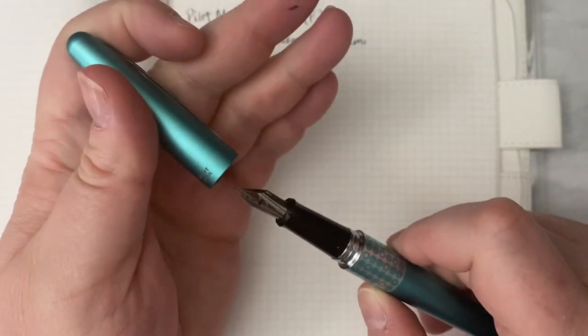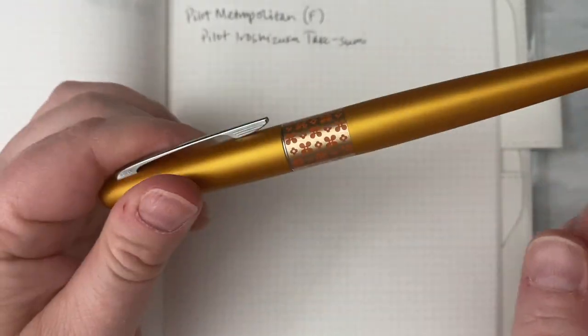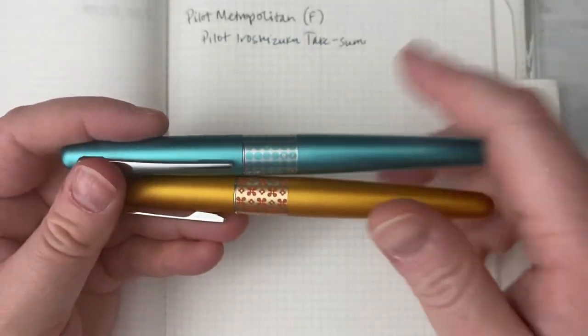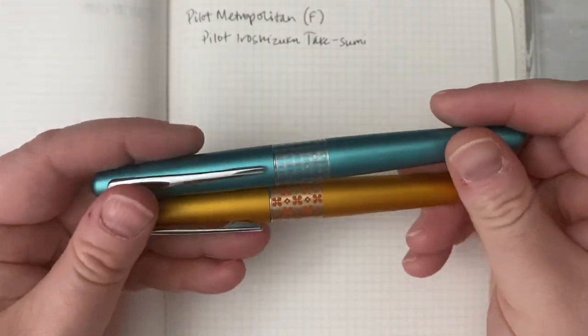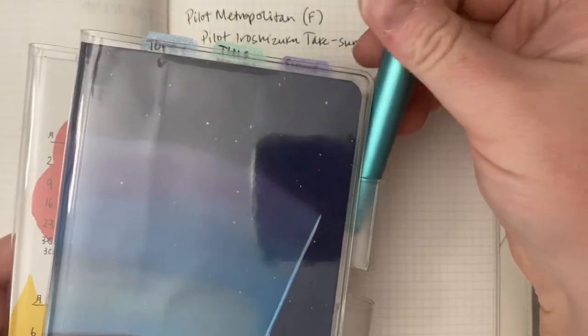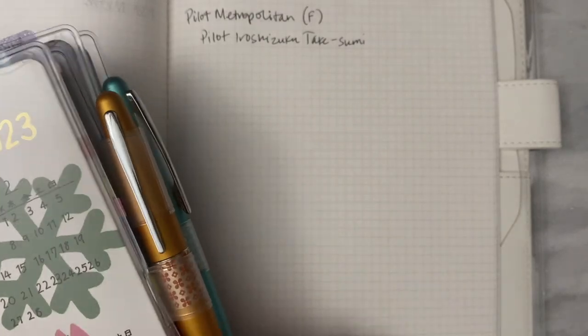I have two more Pilot Metropolitans. One is another Retro Pop in orange with little flowers on the barrel — I love it. These two pens are great planner pens, especially for Hobonichi planners, because Hobonichis have a really tiny grid. A fine-point Japanese pen is a great option for writing small. I bought two Hobonichi Weeks this year and the orange one goes perfectly with one, and the turquoise one with the other. Pilot Metropolitans are highly recommended as a beginner pen — they're much nicer than the price point would suggest.